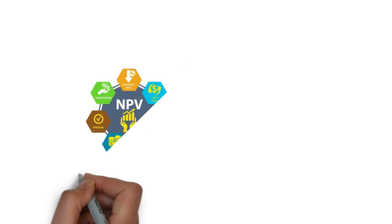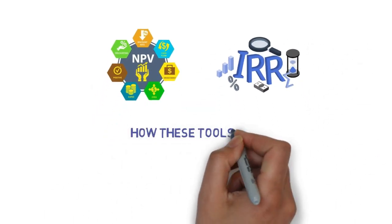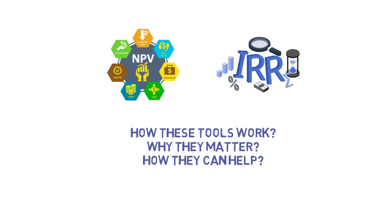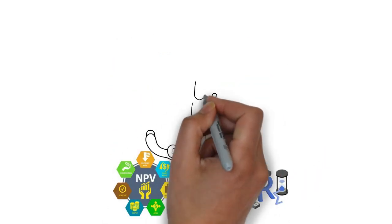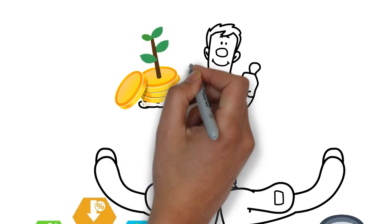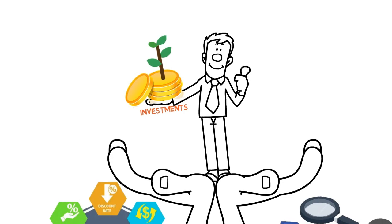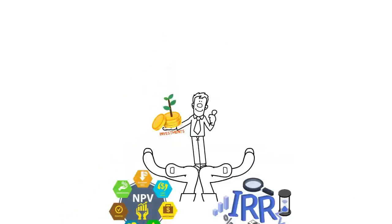Get ready to embark on a financial journey with us. We'll explore how these tools work, why they matter, and how they can help you make smarter financial decisions. NPV and IRR might not wear capes, but they're here to save the day for your investments. Let's dive into the world of NPV and IRR, where every dollar counts.